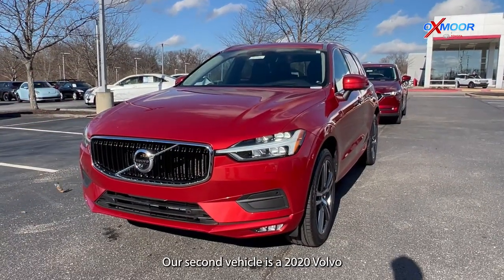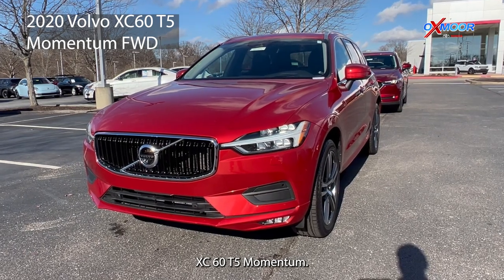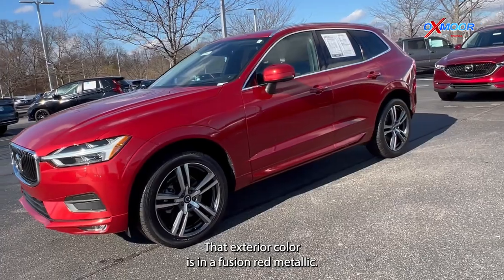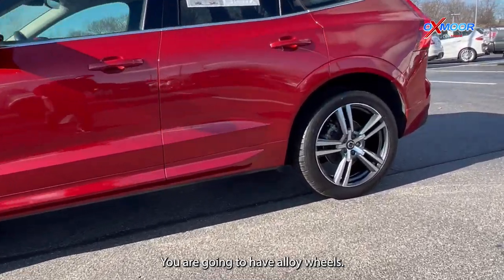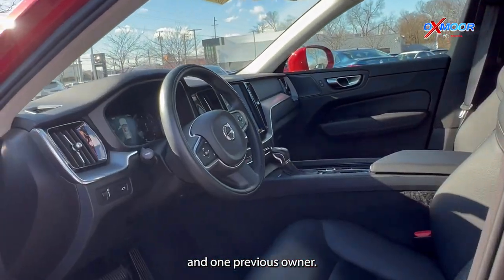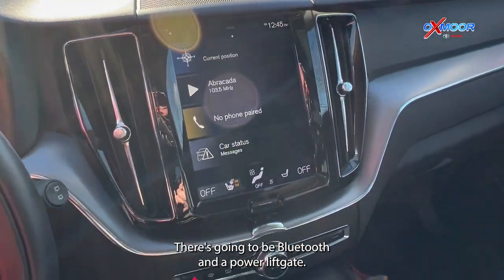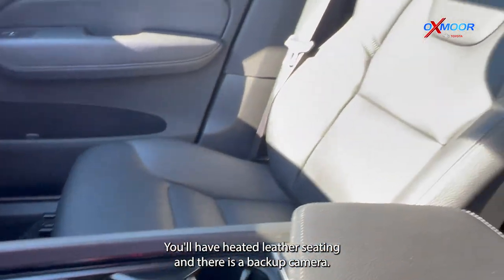Our second vehicle is a 2020 Volvo XC60 T5 Momentum. That exterior color is in a fusion red metallic. You are going to have alloy wheels. This is going to have a clean Carfax with one previous owner. There's going to be Bluetooth, a power lift gate, heated leather seating, and a backup camera.